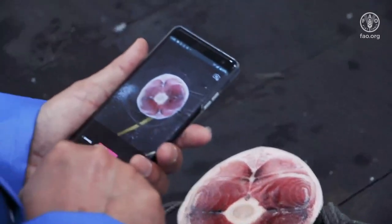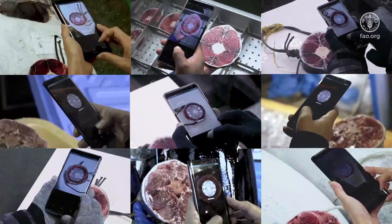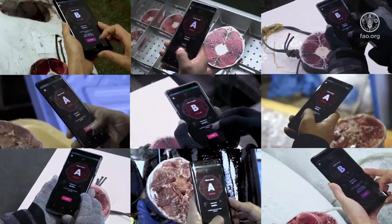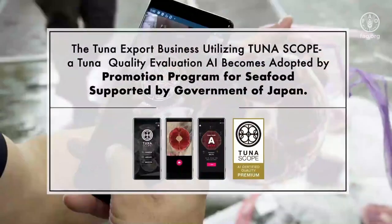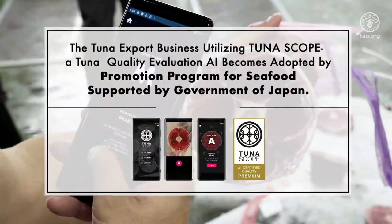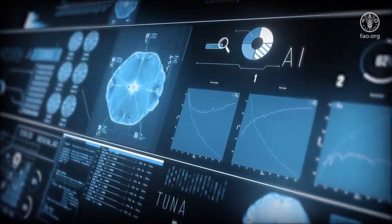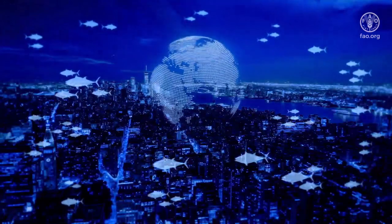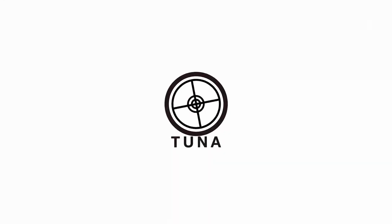We have expanded the use of this AI from Japan to the world. Japan's skillful inspection has become available everywhere. Furthermore, the project has been adopted as a promotion program supported by the government of Japan. Our goal is to collect data from tuna markets across the world using Tunascope and create a fair global standard of tuna quality.